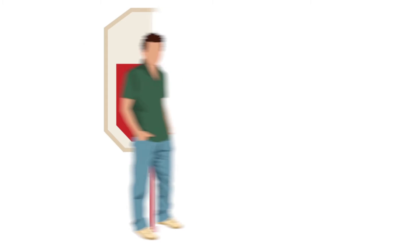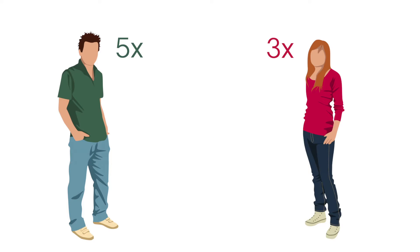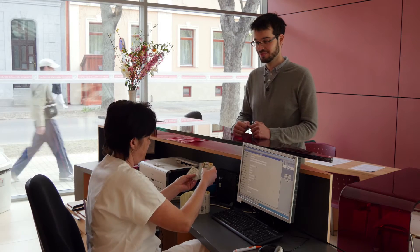Men can donate blood a maximum of five times a year, while women can give blood three times at most. There must be at least 56 days between blood donations.